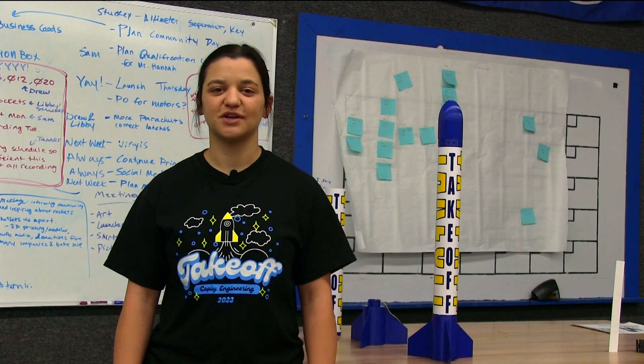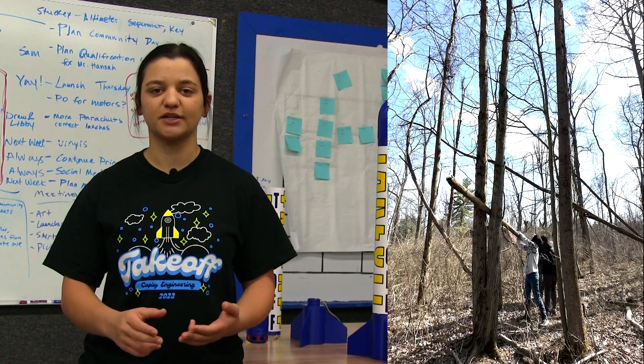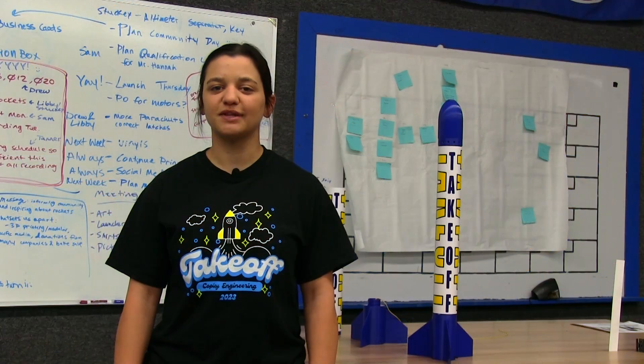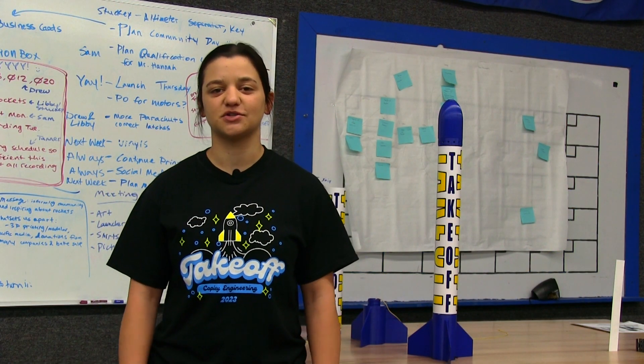While testing our rocket, we overcame a multitude of obstacles, including our igniters failing to light, parachutes failing to deploy, and our rockets getting stuck in trees. Learning from these obstacles, we designed over 14 iterations of each part, proving that complications only serve to help us better our rocket and engineering skills.